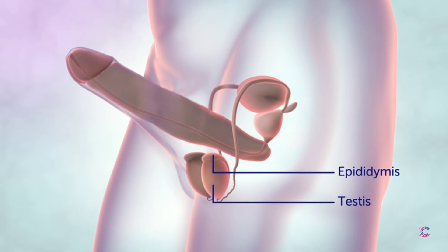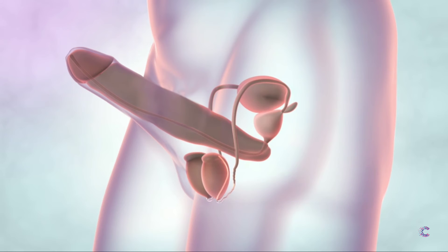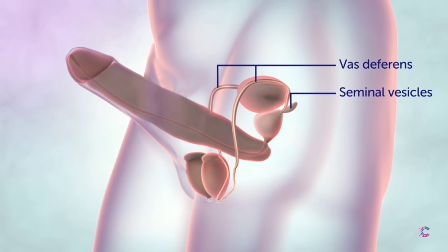When the penis is erect, sperm moves from the epididymis and through the vas deferens to the urethra. The seminal vesicles make a fluid that mixes with sperm in the urethra.